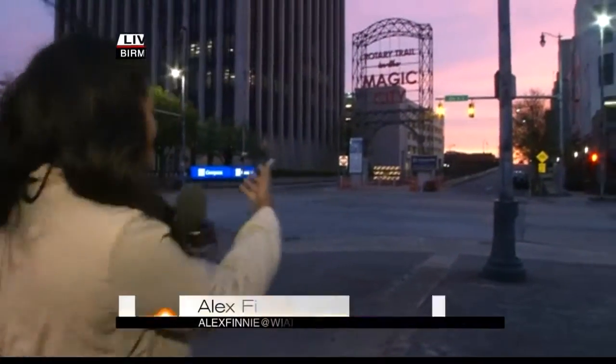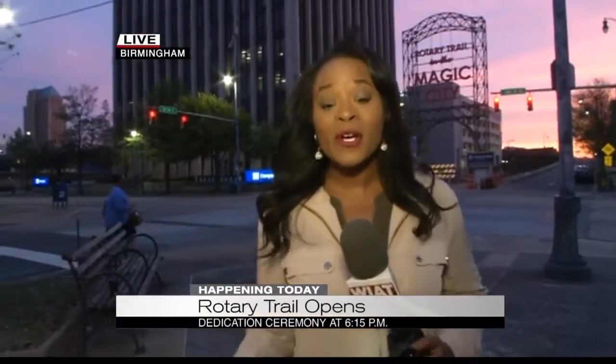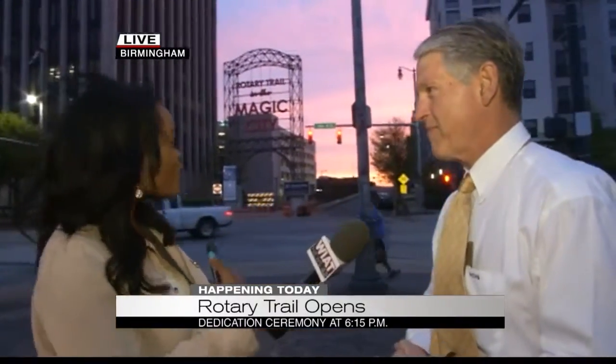Absolutely. It's family-friendly, it's going to be walker-biker friendly, as you see here. Right now I'm joined by Hatton Smith, the person who helped spearhead the fundraising efforts for this trail here today, and as we've been talking about during the commercial break, there's a lot of history here.